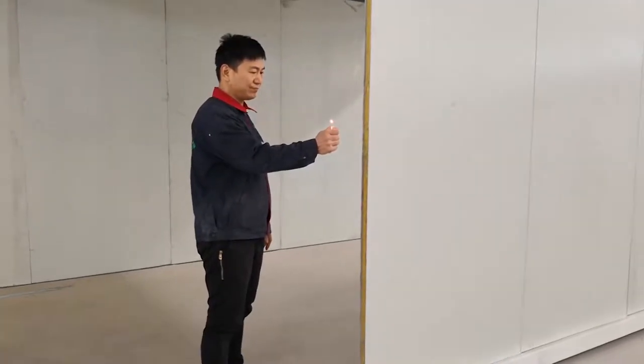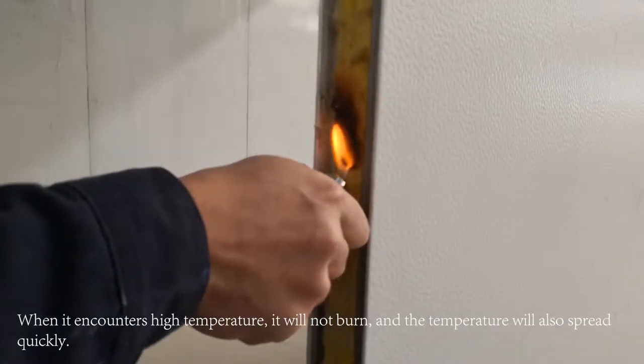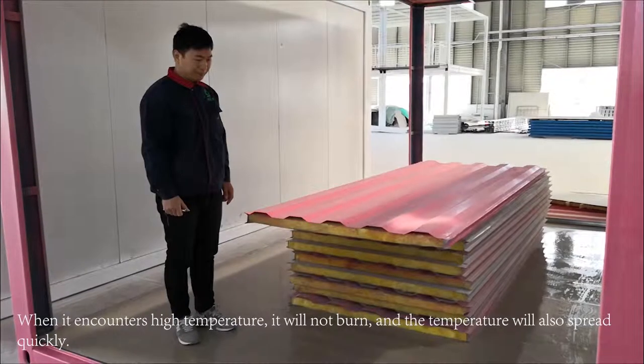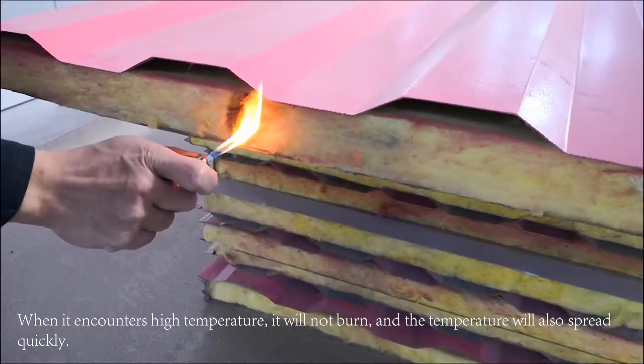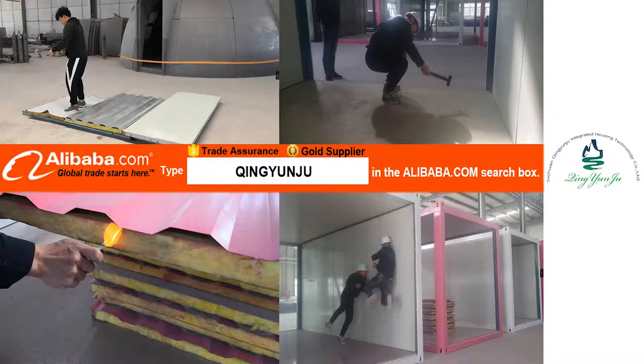Flame retardant test — in China, the material fire resistance requirements of container houses are an indicator that must be observed. The wall of container houses produced by our manufacturers meets the highest Class A fire protection. Qingyuanju Integrated Housing is also in strict adherence to these indicators. We can see that the rock wool and glass wool sandwich materials do not burn when they encounter high temperature, and the temperature is also dissipated quickly. Today's test is over. If you think the video is interesting, please like us — more interesting ideas and questions are welcome in the comments below. We are Qingyuanju Integrated House, a gold supplier from Alibaba. Thank you.